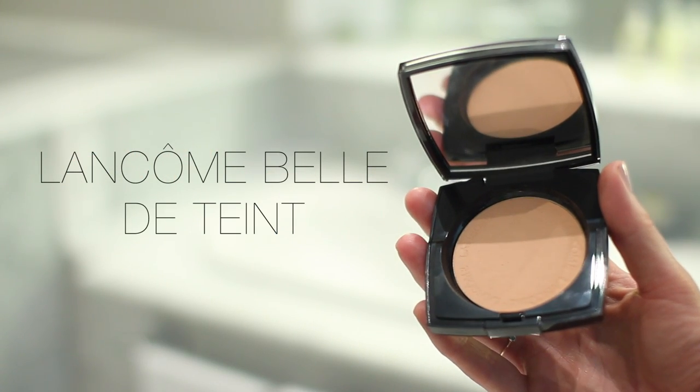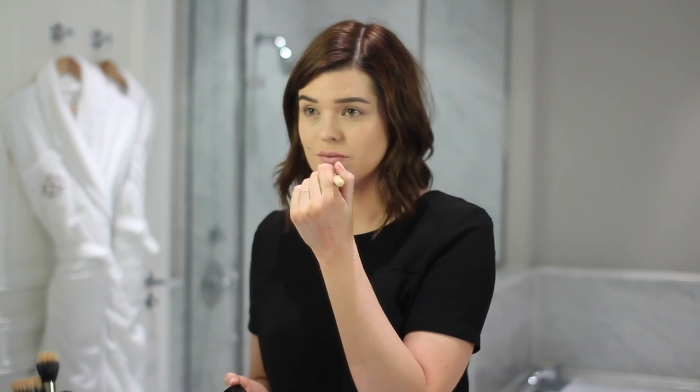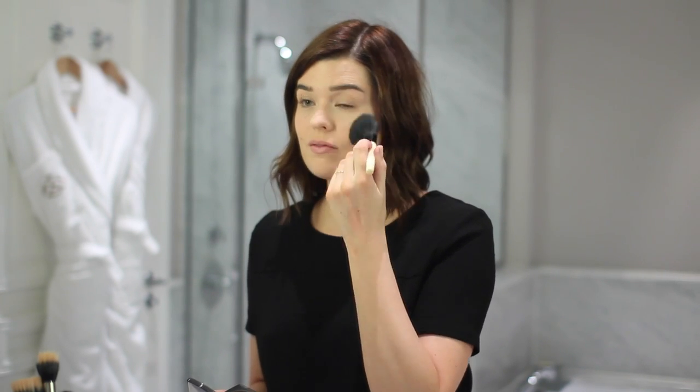Now where I tend to go wrong on nights out is I cake the base on — a really heavy foundation, really heavy concealer — when all I need to do is use my normal foundation and concealer and just use a little bit more powder than normal to set everything. So I used the Belle de Teint Natural Healthy Glow Sheer Blurring Powder in shade 3 Belle de Shore. It has a really light, butter-soft texture and blends so invisibly into the skin. I applied it around my chin and down the center of the face, skipping the cheeks where I applied the primer so I wouldn't dull down that glow.